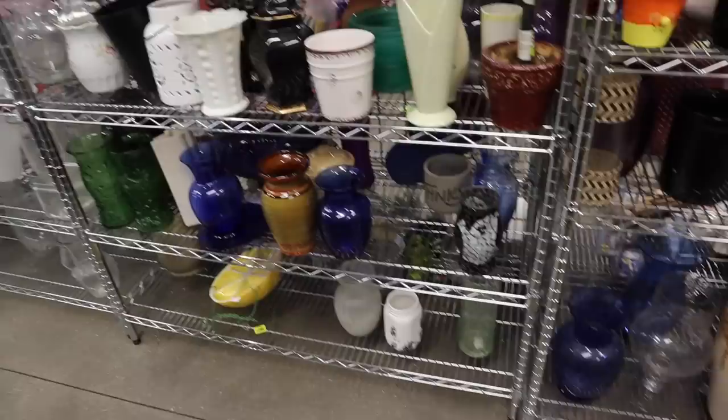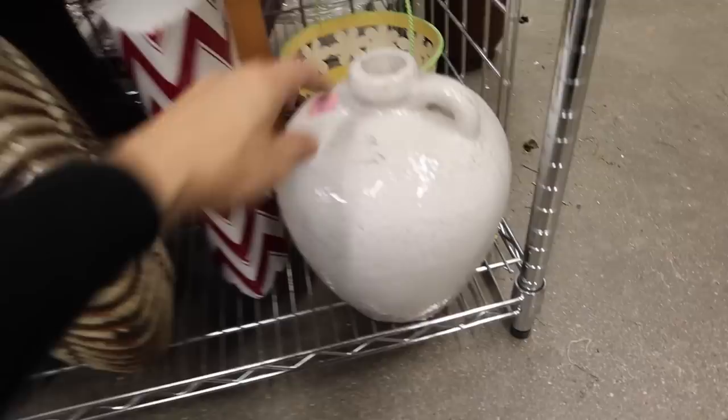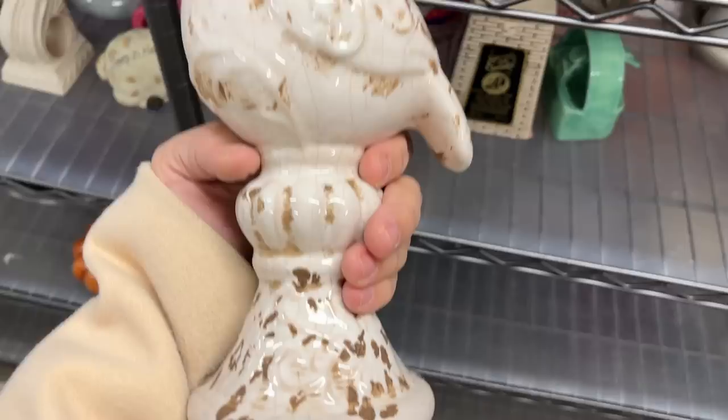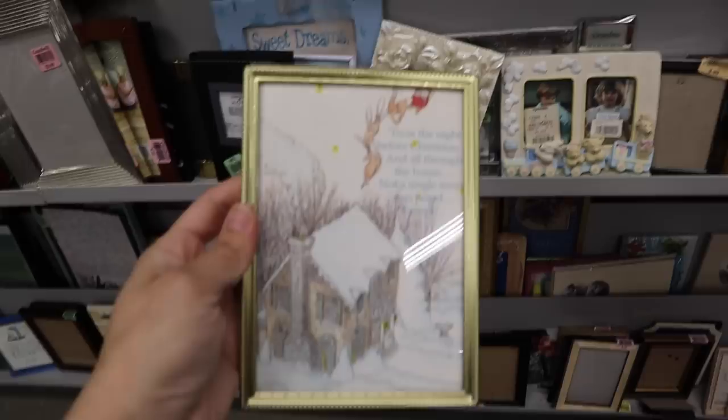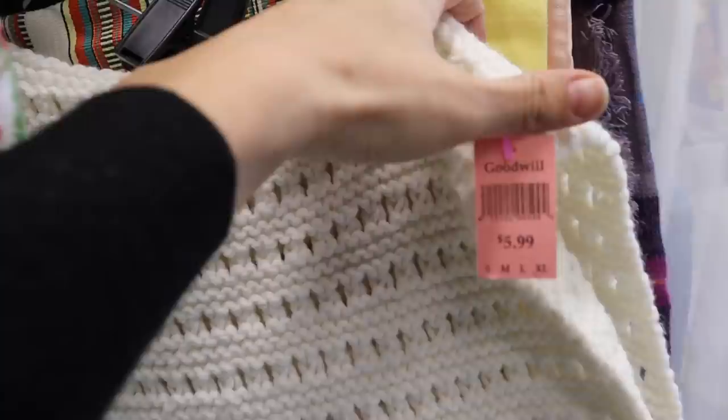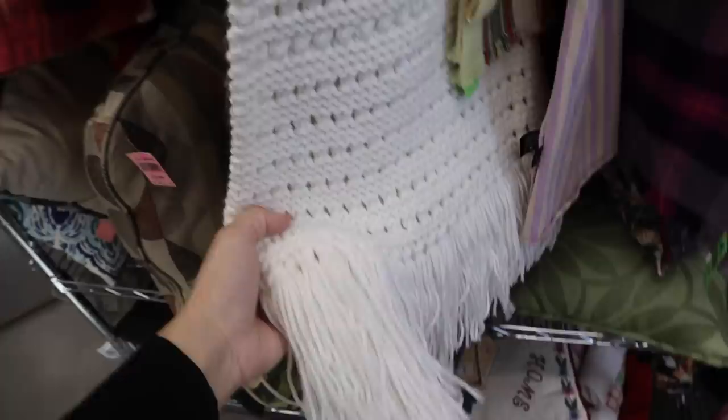I headed over to the vase section to see if I could find any good vessels that remind me of the Crate and Barrel ones, but honestly none of these were really looking right, so I passed up on them and figured I'd just use something from home. But this bird — the bird theme continues — did remind me of one of the vessels I saw at Crate and Barrel, although this isn't a vase. It kind of had a similar texture; it just feels like a little winter bird to me, so I grabbed that. I found a few gold frames for an upcoming project with our childhood Christmas photos, then headed to the fabric section. I did find this white knit blanket in good condition, and also a red plaid one — both inspired by Crate and Barrel throw blankets that look exactly the same.